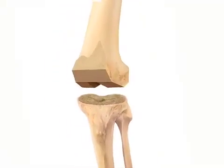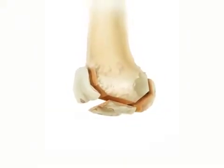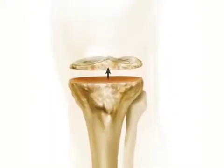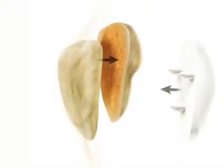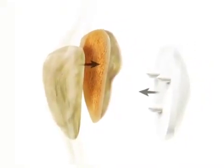The surgical procedure itself entails using instruments to remove the damaged or arthritic cartilage from the end of the thigh bone, or the femur, and the top of the shin bone, or the tibia, and resurfacing it with a knee prosthesis. Sometimes we also resurface the patella, or the kneecap, depending on how significant the kneecap is involved in the arthritic process.